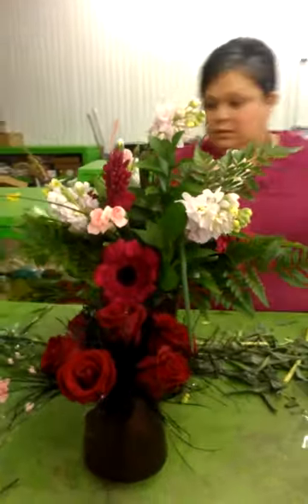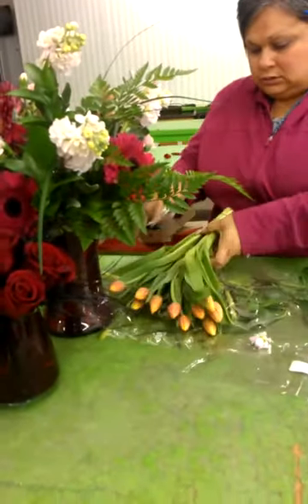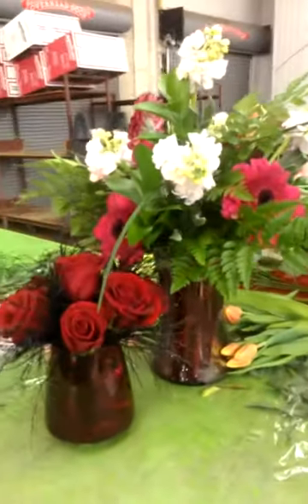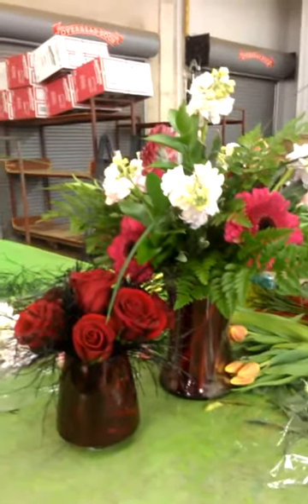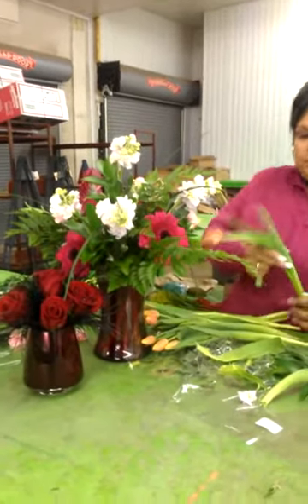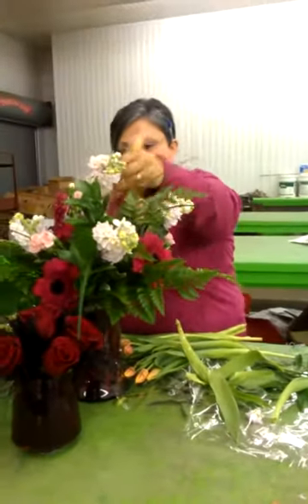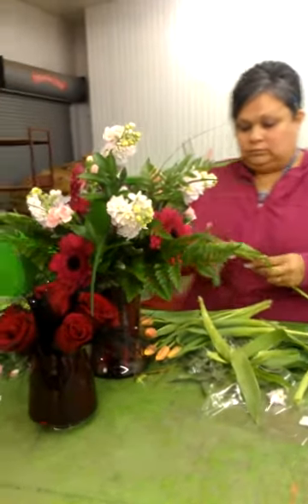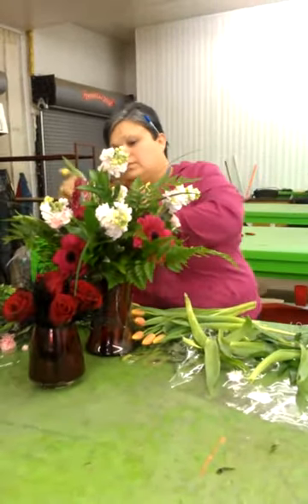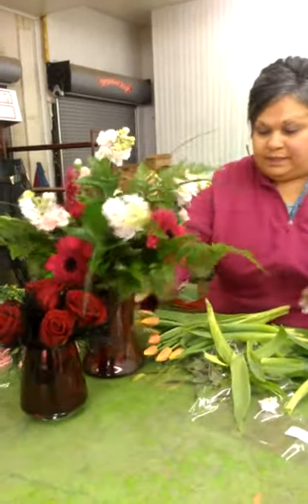Next, we'll add a few stems of tulips. We're going to take off the leaves so you don't have so much leaf sticking out. These tend to kind of drape, which is good — you don't necessarily have to have them sticking up everywhere. You just want to kind of give it that little accent. Once they warm up, they'll start opening so they won't look like buds the whole time.